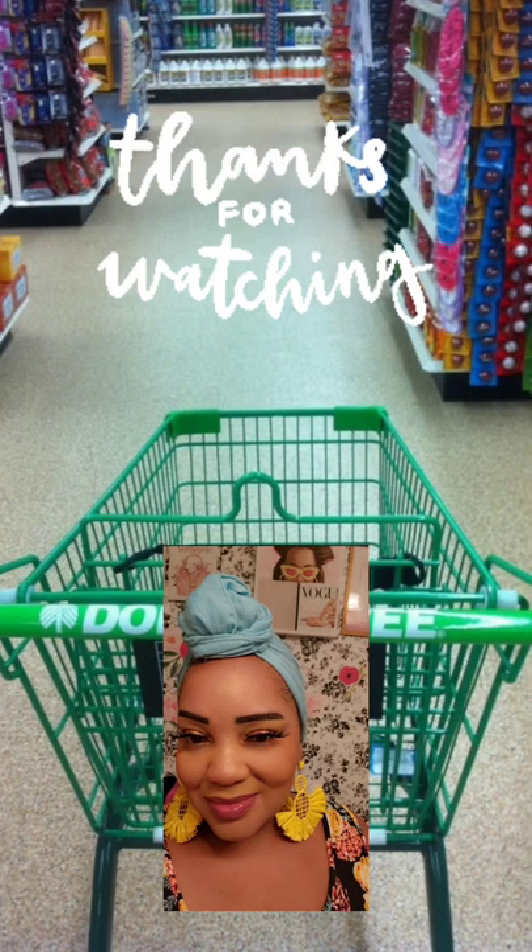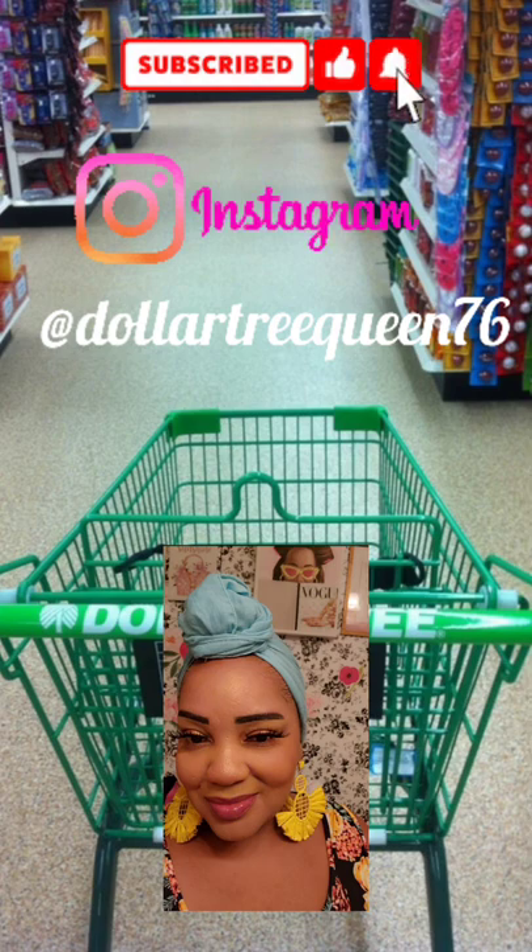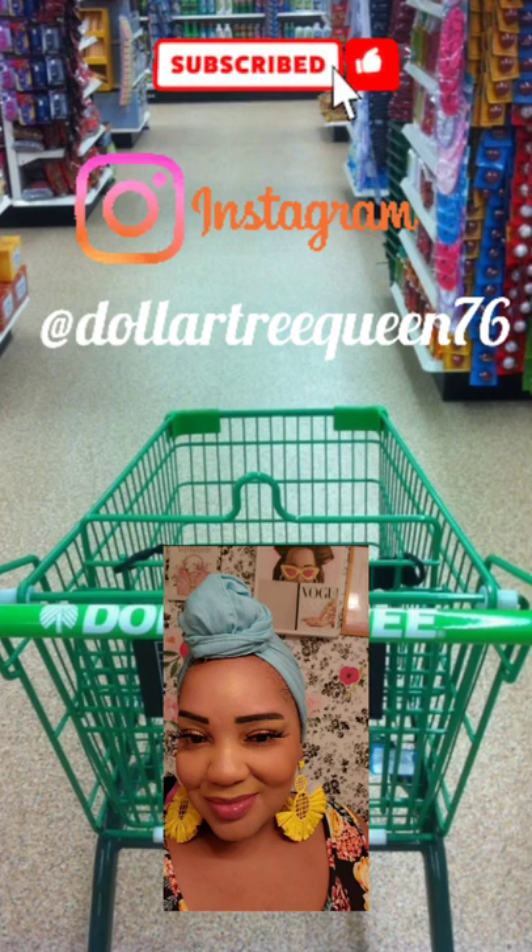As always guys, thanks for watching. I hope you enjoyed this walkthrough. If you're new, subscribe — I'd love to have you! Don't forget to follow me on Instagram at DollarTreeQueen76. The whole video will be pinned in the comments.